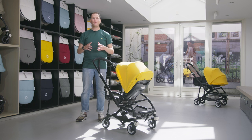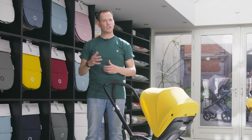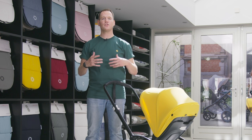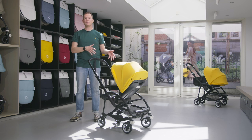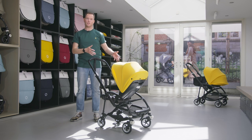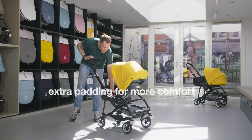Every little bump will be absorbed by the advanced independent four-wheel suspension. Your sleeping baby will enjoy a smooth and stable ride going up or down sidewalk curbs. Alongside the suspension, the seat can be positioned facing you or facing the world, and it features extra padding to offer even more comfort to your child.